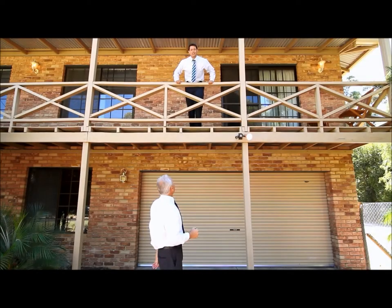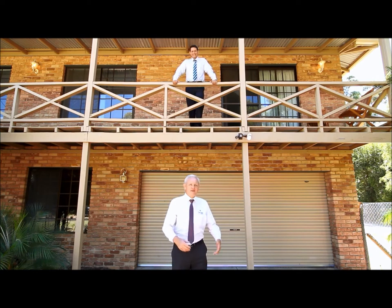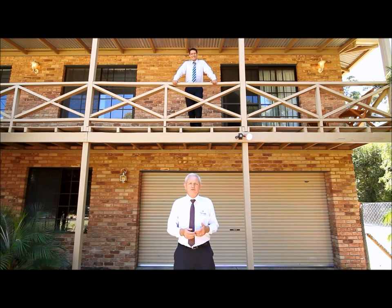Welcome to 38 Saddleback Circle in Matervale. Here we are in the fabulous Darling Fields estate of quality homes on one acre blocks, and this home is no exception. This home offers four bedrooms, two bathrooms, plus a study, plus a big separate games room, theatre room downstairs, hall, workshop — the whole lot. But don't take my word for it, see for yourself.